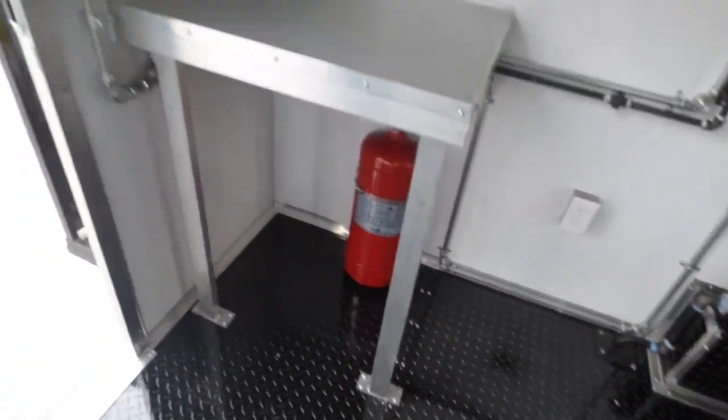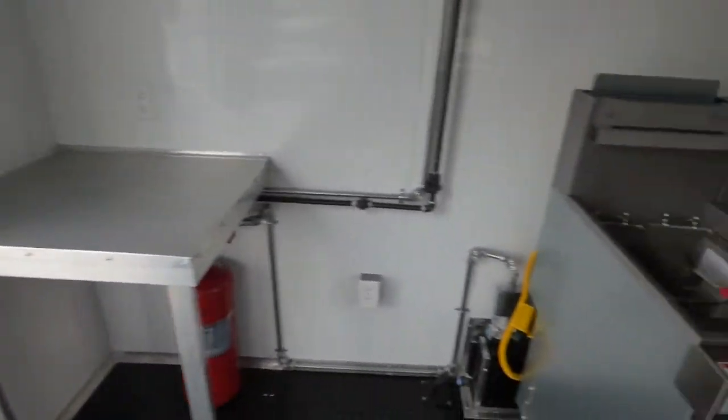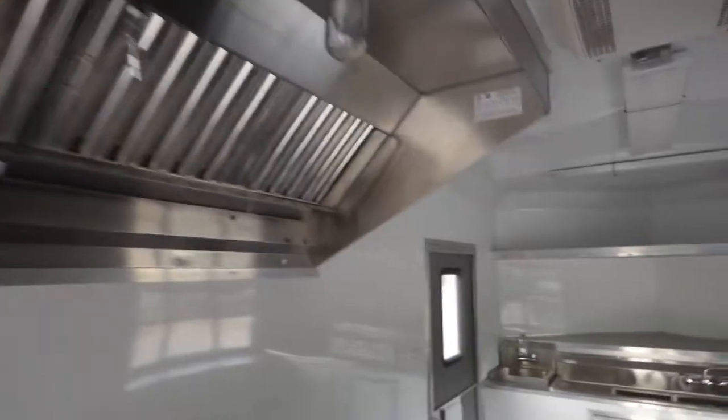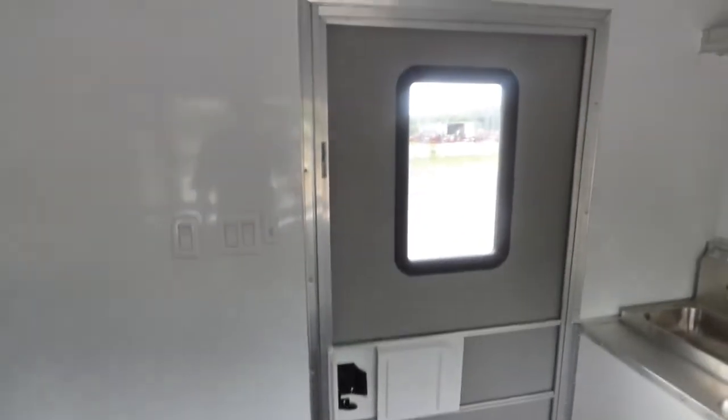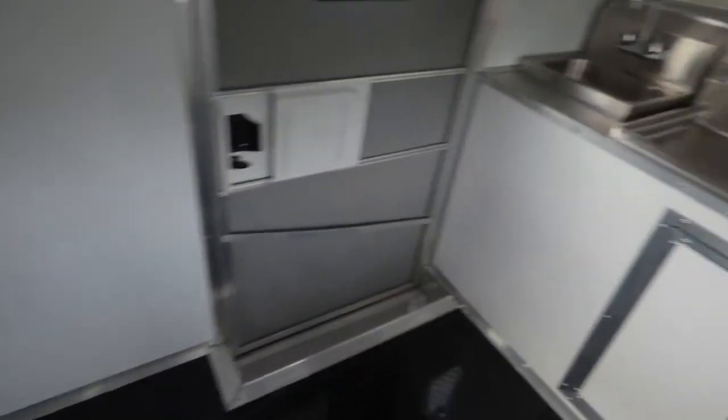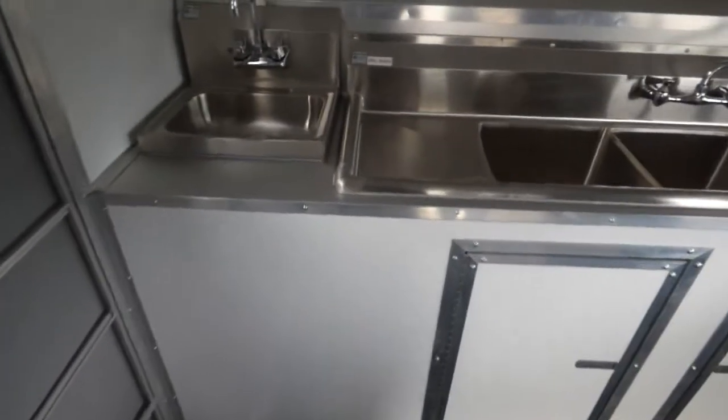We have the fire suppression system. The interior features white metal walls and ceilings, and two 36 inch RV style doors with screens on the side and on the rear.